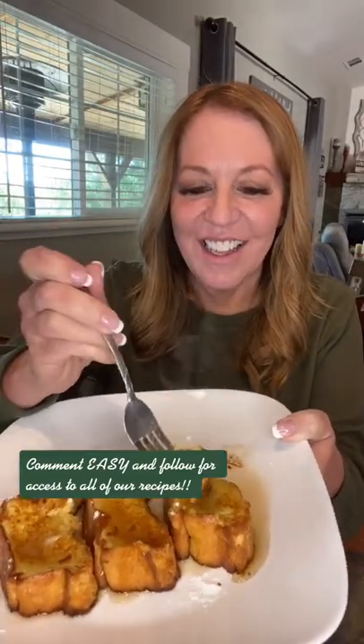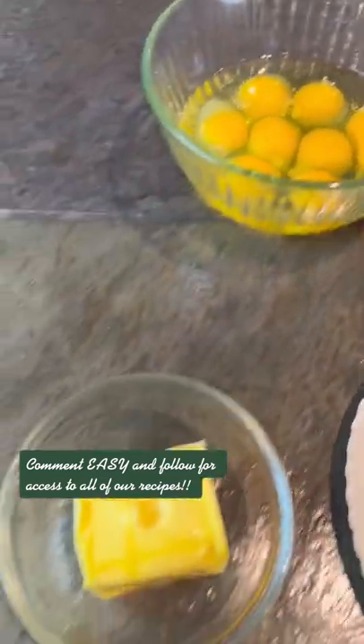Hey friends, this is my absolute favorite breakfast recipe: Keto French Toast. It's only one net carb. It tastes amazing.